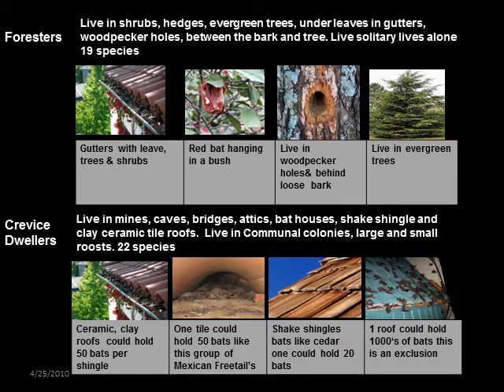Bat groups — definitions: crevice dwellers and foresters. There are two groups of bats. The crevice dwellers live in small to very large communal roosts with millions of bats — in mines, caves, bridges, roofs, and shingles. The other group, foresters, live isolated lives and generally only get together to mate, living in shrubs, under leaves, and behind tree bark. Both groups form communal maternity colonies to raise their pups. These are the ones who will move into your large or typical bat house. Male bats of both groups live by themselves in small groups and could use a small house like a rocket box.